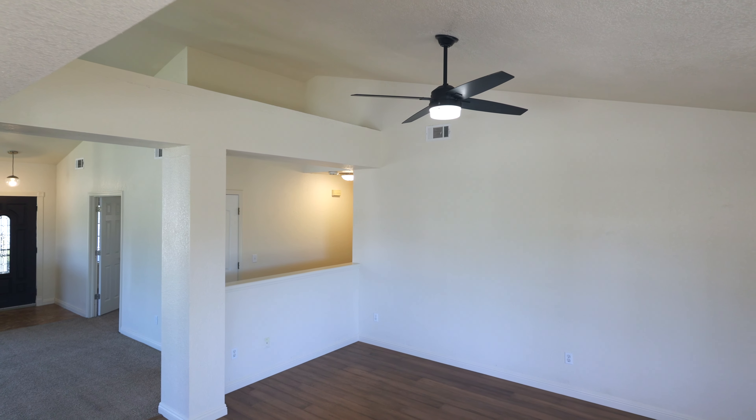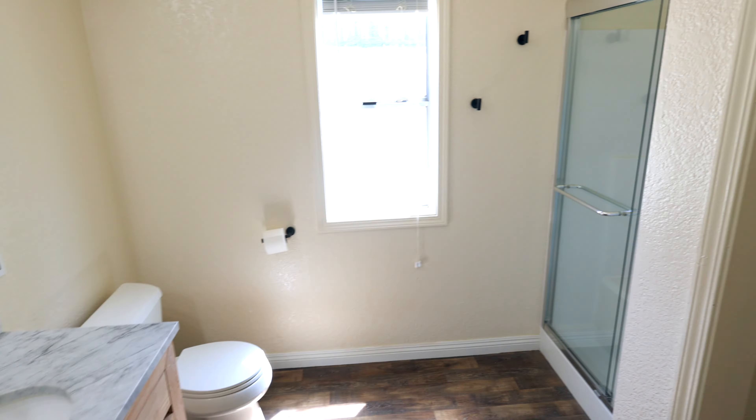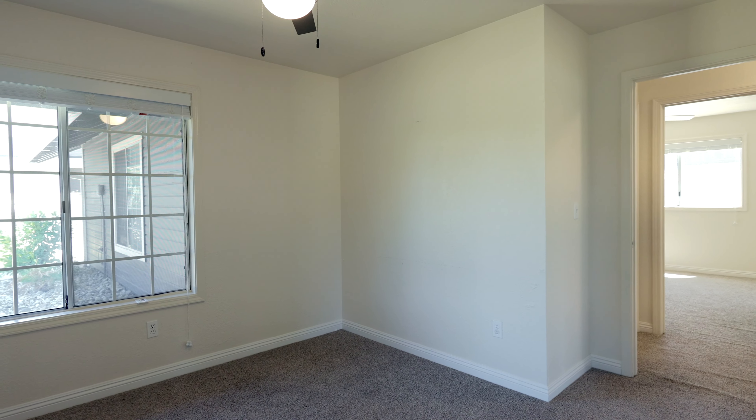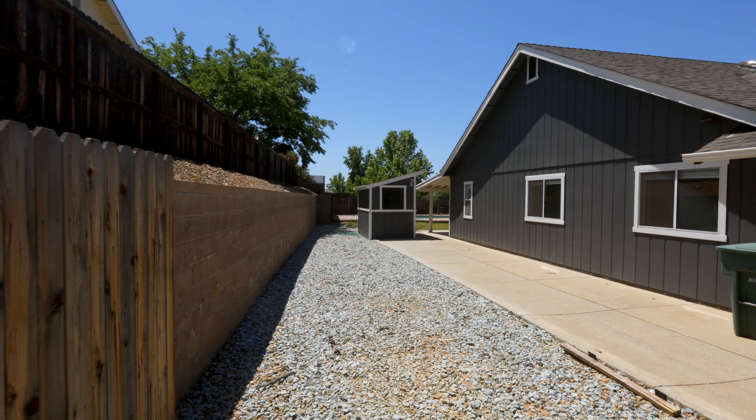This home is slightly under 2,000 square feet. It's three bedrooms, two baths, with an office so it functions like a four bedroom. Two-car garage and RV parking.